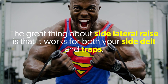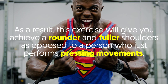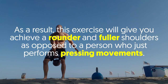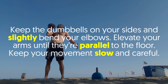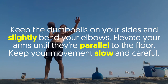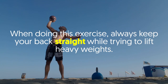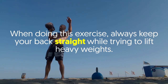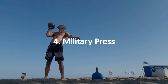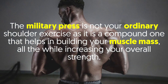Number three: Side Lateral Raises. This exercise works both your side delts and traps, giving you rounder and fuller shoulders compared to someone who only performs pressing movements. Keep the dumbbells at your sides, slightly bend your elbows, and elevate your arms until they're parallel to the floor. Keep your movements slow and careful, and always keep your back straight even when lifting heavier weights.